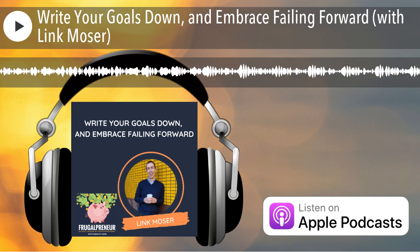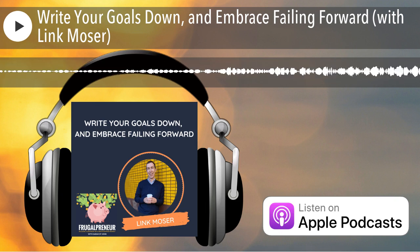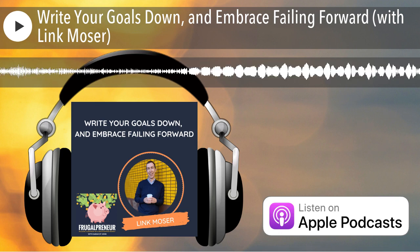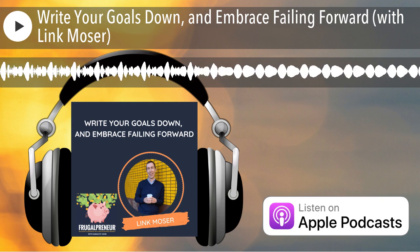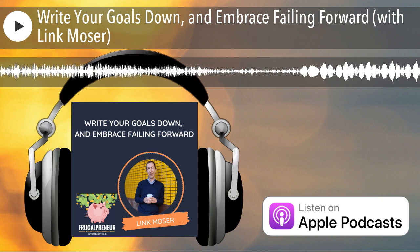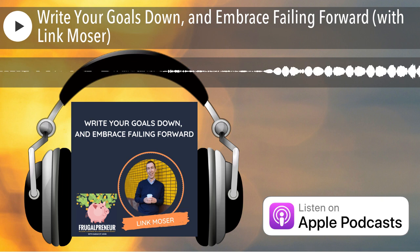Welcome to the Frugalpreneur podcast. I am your host, Sarah St. John. This episode is what I refer to as a showcase episode, where I feature a bootstrapped entrepreneur and they briefly share their tips, tricks, tactics, techniques, and tools that help them bootstrap their business, and the successes and failures along the way. My hope is that each of these showcase episodes will provide at least one valuable takeaway that you could implement right away in your own bootstrap business journey. Now on to the episode.